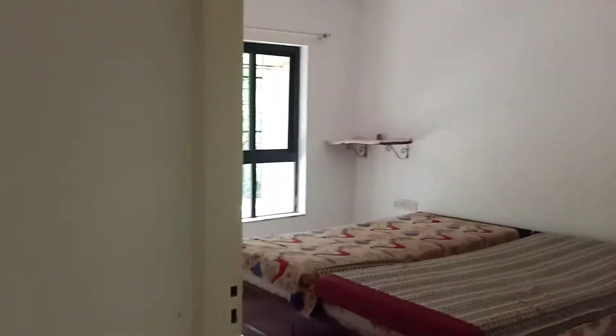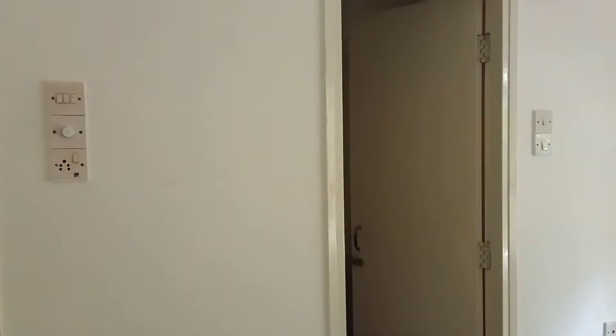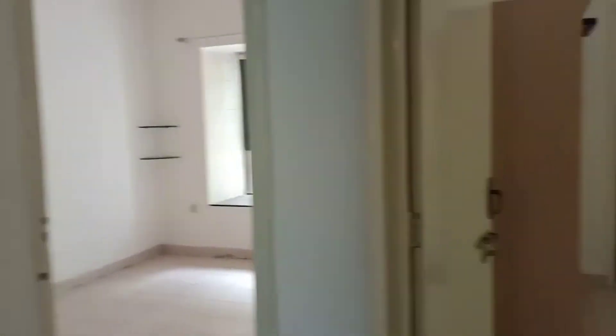We are now looking at the master bedroom. This is the first master bedroom, a greenery bedroom. And here is the second master bedroom.